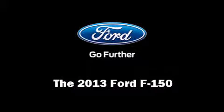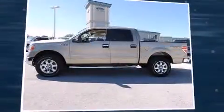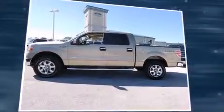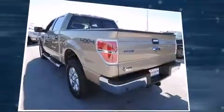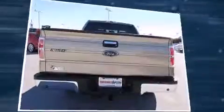The 2013 Ford F-150 features four-wheel drive capabilities, a durable automatic transmission, and a 3.5-liter six-cylinder engine.